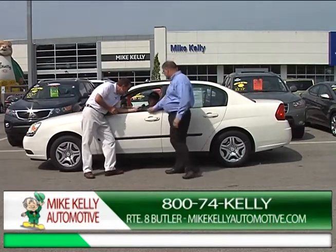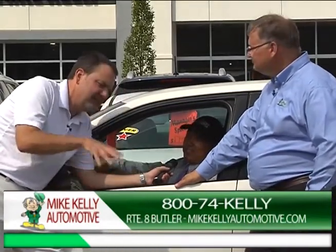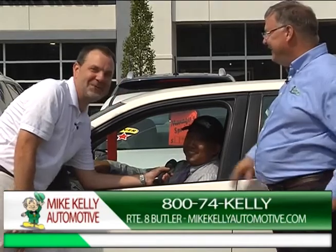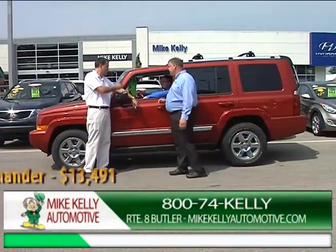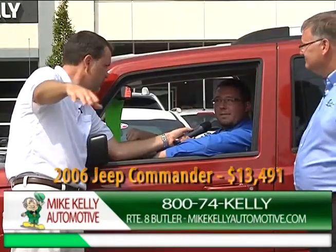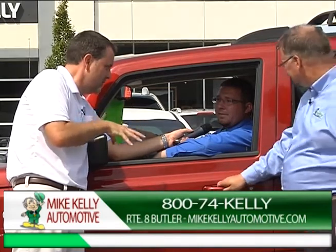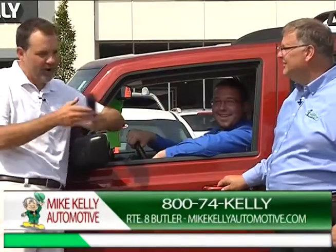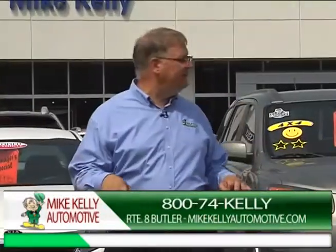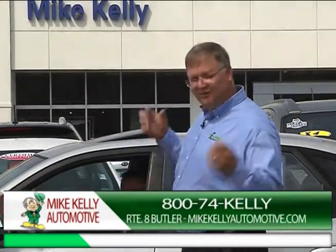We're doing a little survey — if somebody sees a car they like and they want to ask for a specific salesperson, who should they see? V says V, Clint says Clint. We keep getting different answers. The Jeep Commander four-wheel drive — Kelly Blue Book on that car is $15,991.